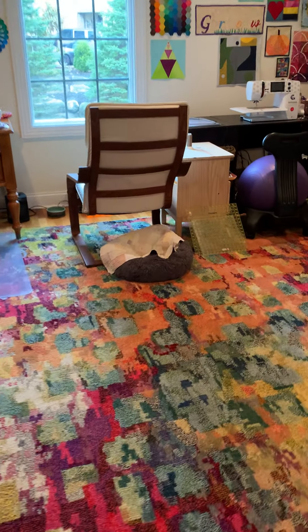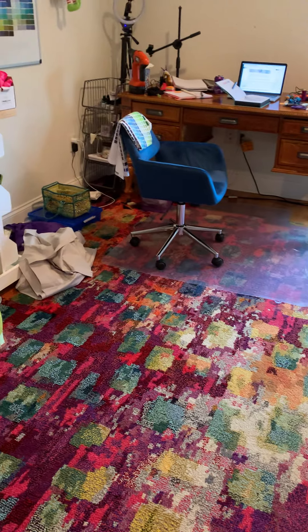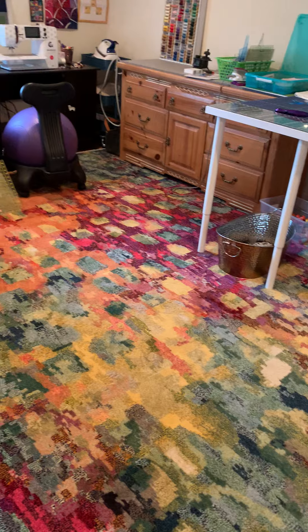I picked up this carpet from Wayfair. I really like it. It looks like crayons are everywhere, and it makes me very happy.